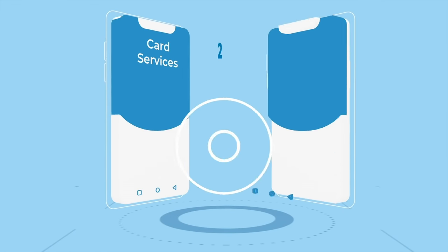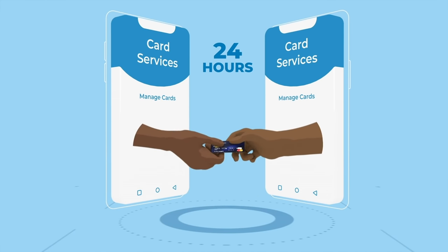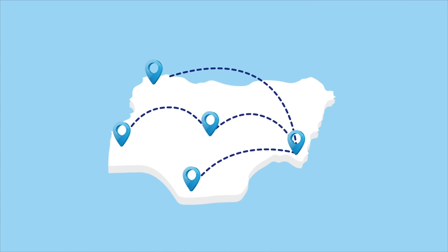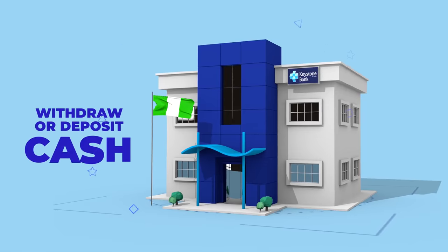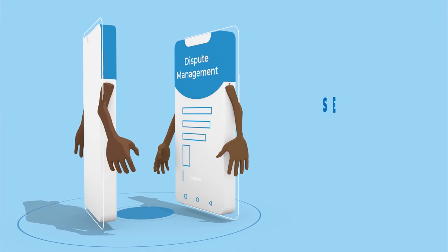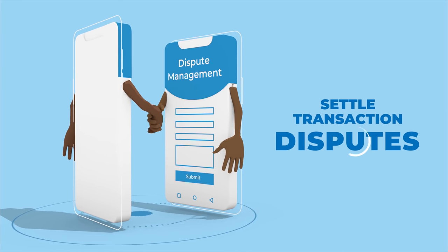Get your credit or debit card delivered to your location within 24 hours. Transfer funds simply by using the recipient's phone number. Withdraw or deposit cash at the nearest branch or agent's location on the app. Settle transaction disputes through our instant resolve system.